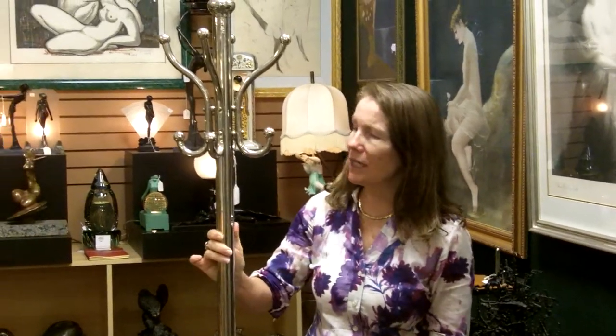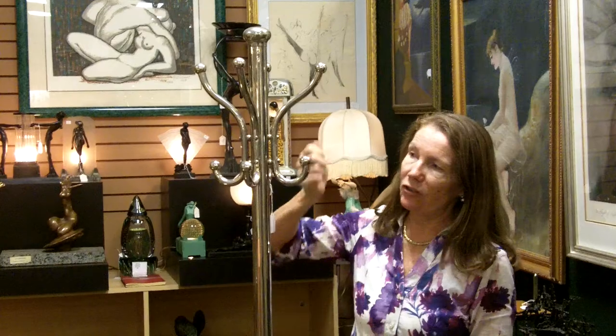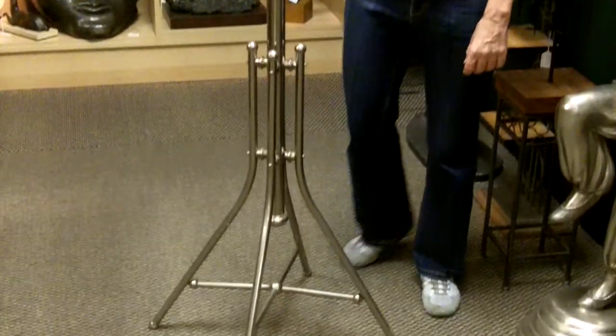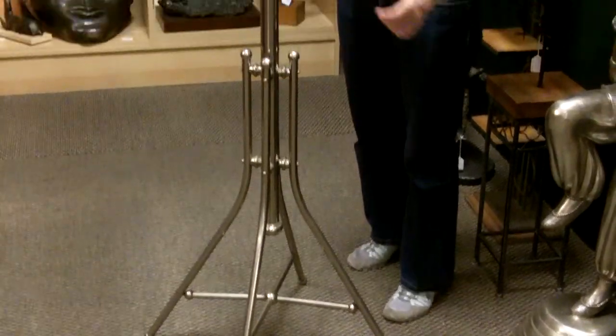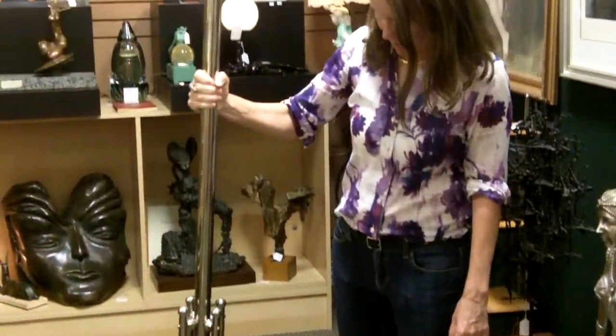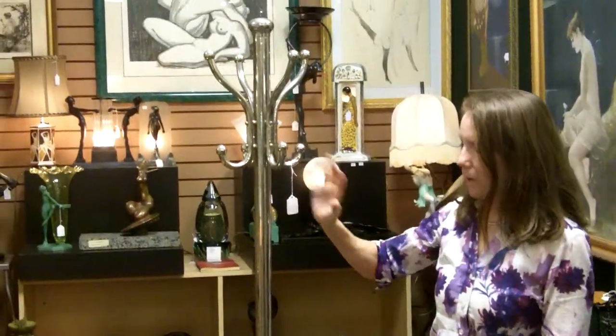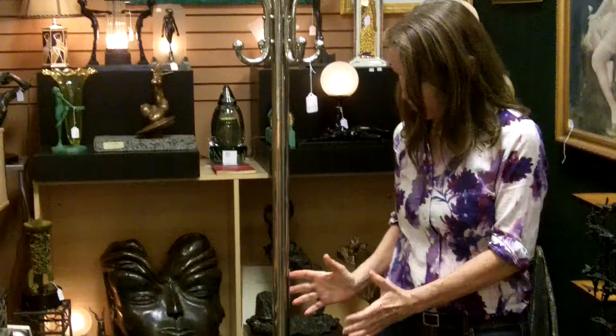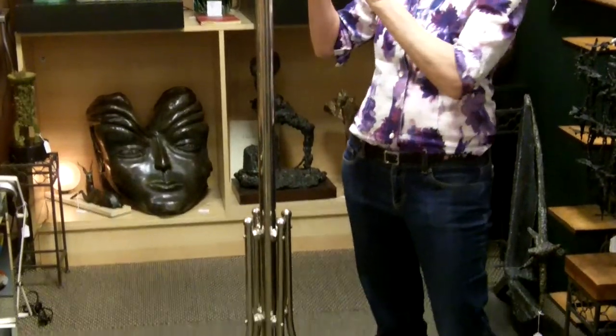This is a mid-century hat rack — you could put jackets too, and your hat's up here. Great piece. Great if you have a minimalist, modern, or mid-century home. Awesome piece. You don't notice it until you notice it, and then it's wow — great construction, solid, beautiful.